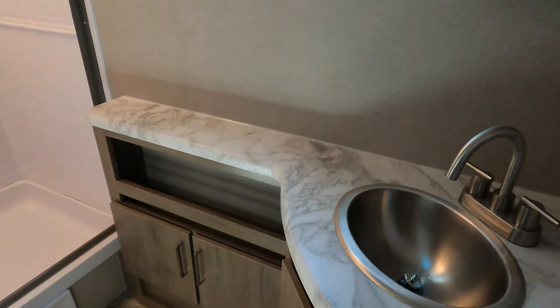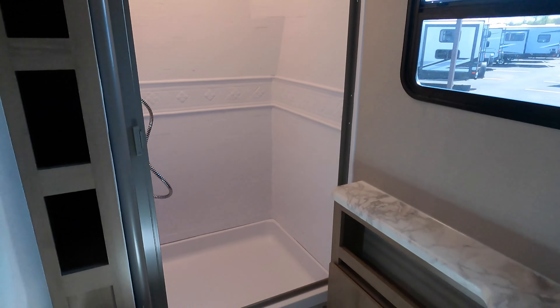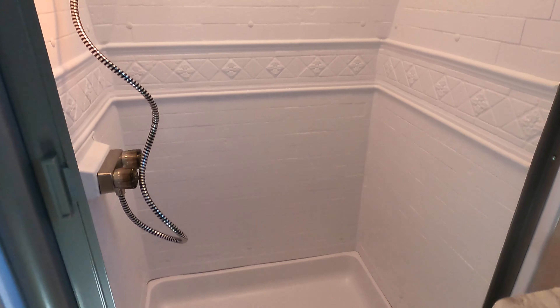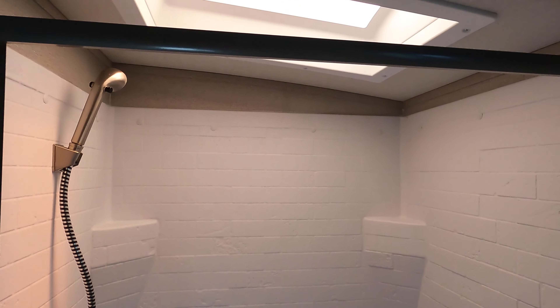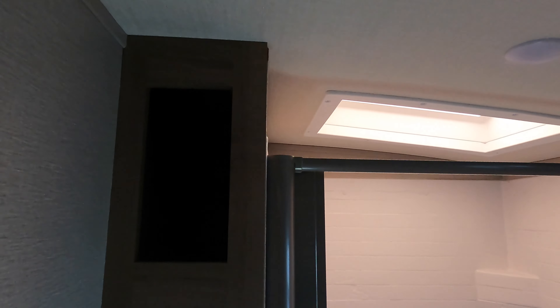Nice countertop space in the bathroom with a medicine cabinet, along with a porcelain toilet and a large shower with a skylight and a fan. Along with some extra storage cupboards as well.